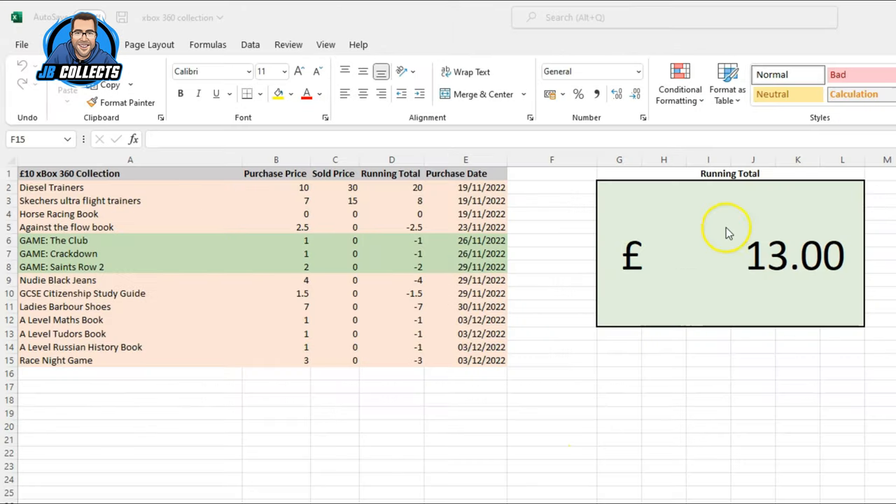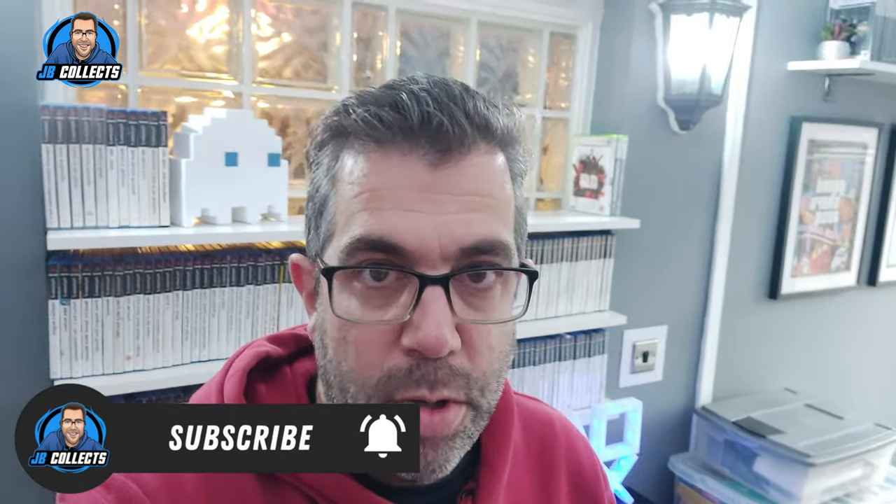Here's the sheet as it stands — we've got a running total now of thirteen pounds left, but everything we've bought has been updated, including the three games we've bought and deducted off. We'll wait until we get some more sales and carry on the Xbox 360 collection. So the ten pound Xbox collection is off and running — we've got some games and more items in the stockpile to sell. That's it for episode one, hope you enjoyed it, see you for the next episode.